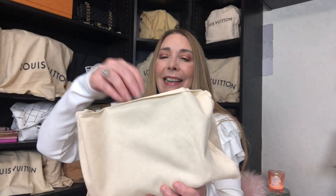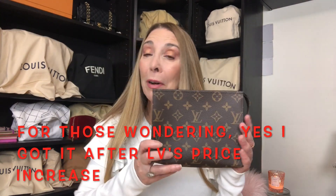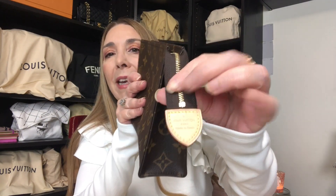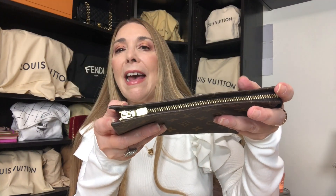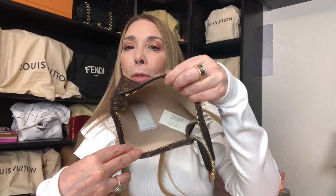And here it is — it is the toiletry pouch in size 19. I'm excited because I have now completed the collection. I've had the 15 for a few years, I just purchased the 26 a couple of months ago, and now I've got my hands on the 19. This one is made in Spain. It has the regular gold hardware, a beautiful buttery zipper, and the inside is the wipeable interior.